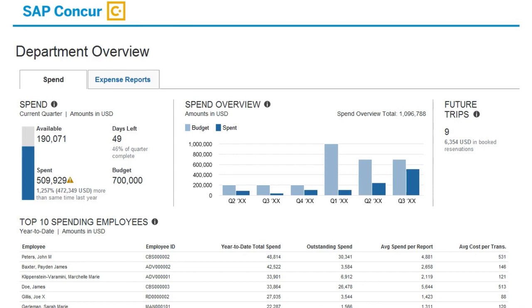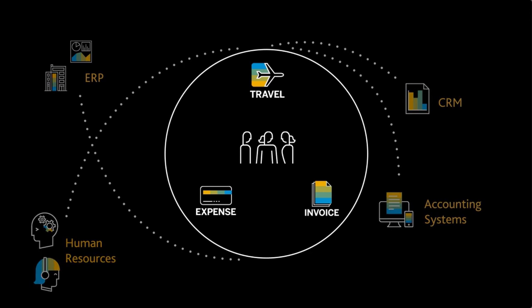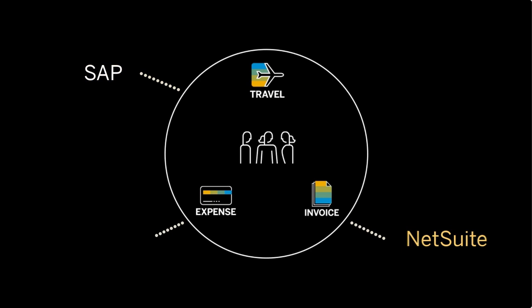As an added benefit, financial connectors work with your ERP, CRM, human resources, and accounting systems to give you a unified view of all your data. Connect with finance systems like SAP, NetSuite, QuickBooks, or Xero for a timely and complete financial picture.